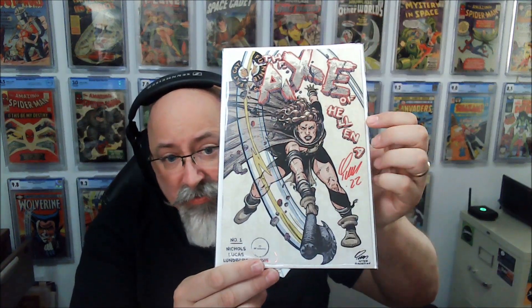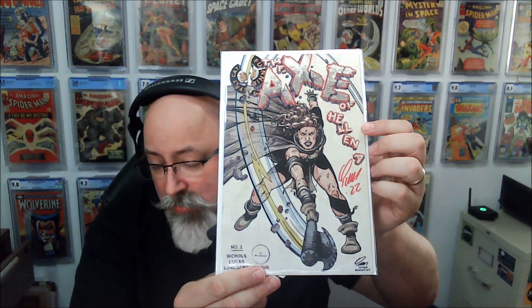Here's another one of those Axe of Helena — the one in 100s. This is number 25 out of 100. These are so crispy — holy cow — because they're such a small run. I almost want to send them all in. The main problem is being signed like that — CGC would just green label those. So I definitely want to do that.